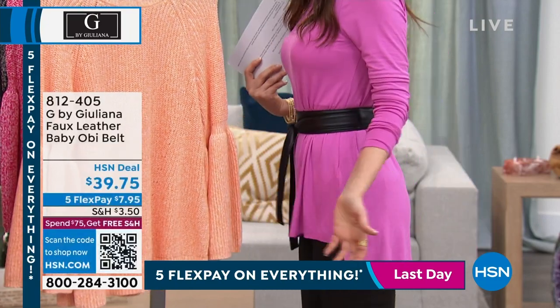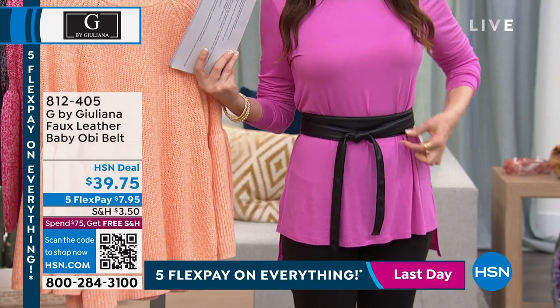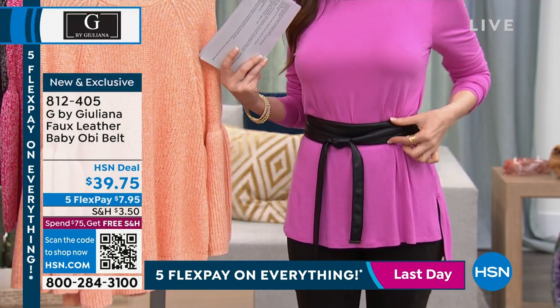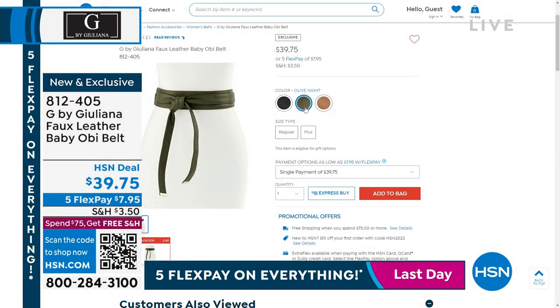I'm just wearing it with a t-shirt — how cute is that? It changes the entire look. It's a faux leather baby obi belt, which means it's a little bit slimmer than the other obi belts, but it's such a good design. $39.75 — we've got three colors. When we have this in black, you've got to get it because we sell out so quickly. There's wild mushroom, olive knight, and I'm in the black. You're going to wrap it around twice, so it's very forgiving. We've got the regular size and the plus size.